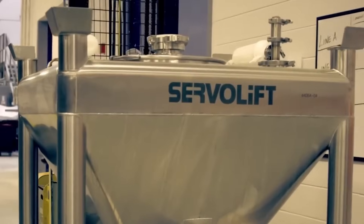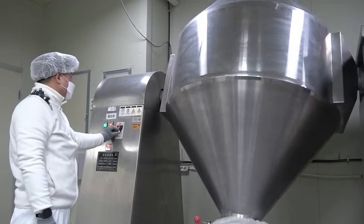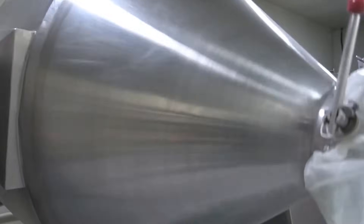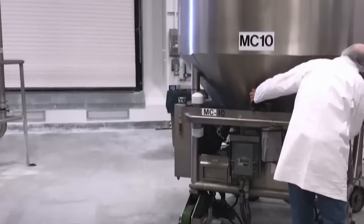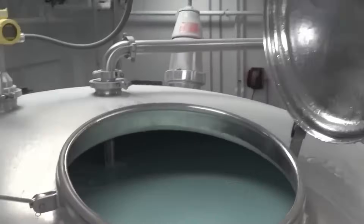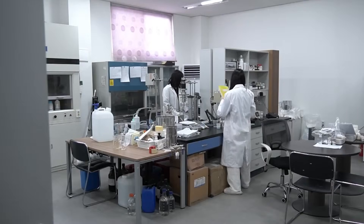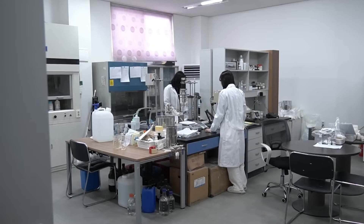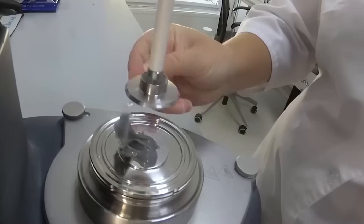Mint is by far the most popular flavor in the world, but toothpaste flavors can be surprisingly diverse. In some countries, you'll find herbal varieties, lemon-flavored toothpaste, or even cinnamon blends. Colgate's flavor labs experiment constantly, mixing essential oils in different proportions to create new tastes. Every batch of toothpaste undergoes rigorous testing before it's approved for packaging. Technicians measure viscosity to make sure the paste flows smoothly but doesn't run. They test color uniformity to ensure the stripes stay intact, and even do taste tests to confirm the flavor matches Colgate's global standards. One small variation in texture could cause toothpaste to leak, harden, or fail to dispense correctly.